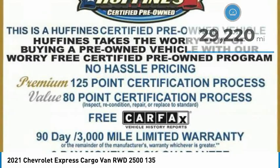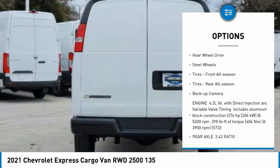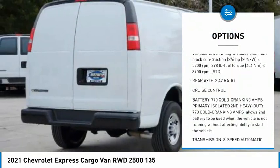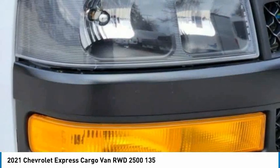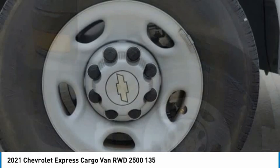Here are some of this vehicle's great options: tire pressure monitor, traction control, stability control, daytime running lights, four-wheel disc brakes, rear-wheel drive, steel wheels, front all-season tires, rear all-season tires, and a backup camera.